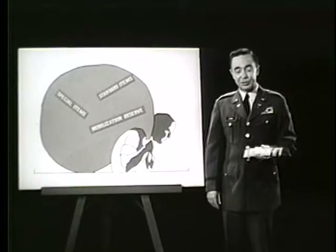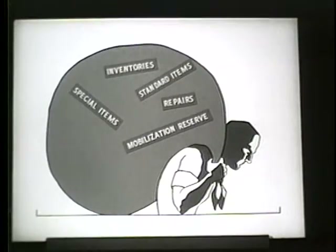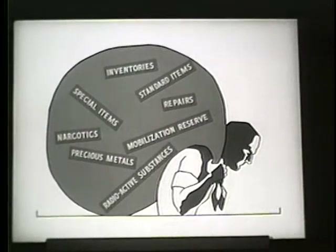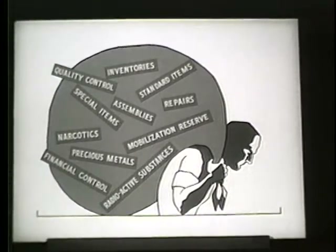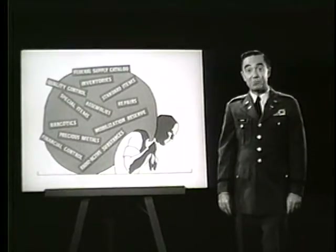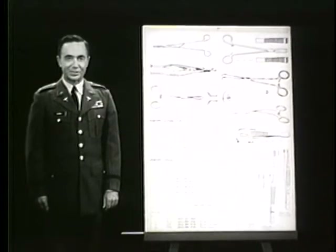In addition to all this, the directorate also undertakes a load of minor companion duties. Consider these, for instance: there are repairs to be made to wholesale stocks, inventories to be taken, special handling procedures to be designated for narcotics, precious metals, and radioactive substances, quality control programs to be initiated, financial control to be maintained, special kits and chests to be assembled, and the federal supply catalog to be kept up to date. Among these items there is one of unusual interest to medical personnel — the federal catalog DOD section for medical materiel.